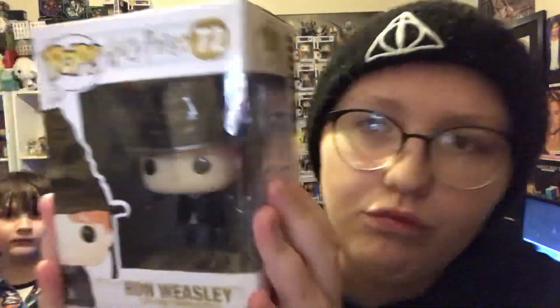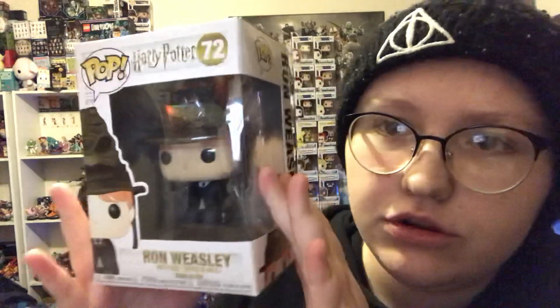Next we have Sorting Hat Ron, number 72 — I think this is a reasonably new one within the last series. Then we've got Hermione with the Sorting Hat, and this is the 2018 Fall Convention exclusive limited edition one.